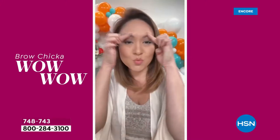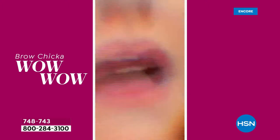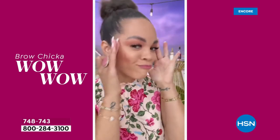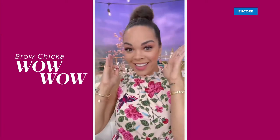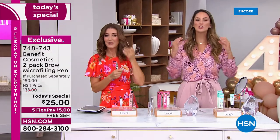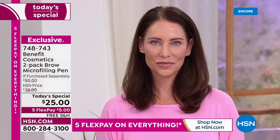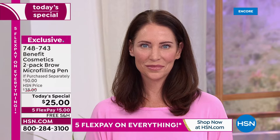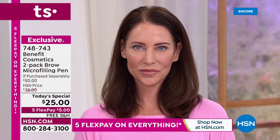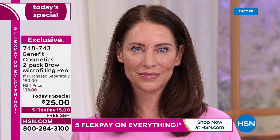It gives you the look of microblading without the permanent commitment, without the cost, without the time, without the pain. Microblading has taken off because so many of us have sparseness and patchiness and dullness to our brows that we've turned to tattoos — it's literally insanity. That's why we created the brow micro-filling pen, so that with a swipe of a wand you can get that look at home. Let's go over to the models and give you tips — where to start, the arch, and the end.